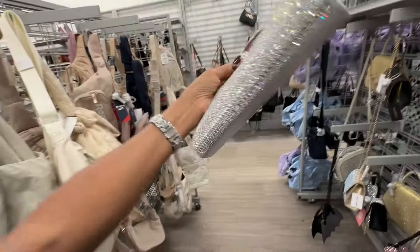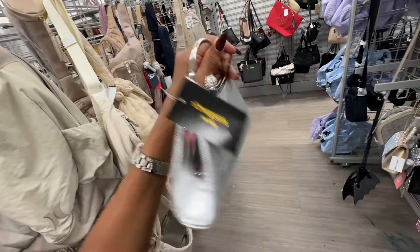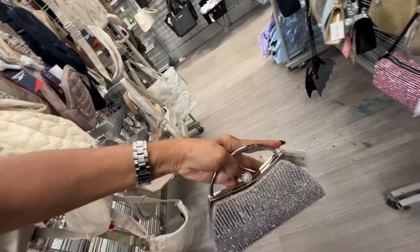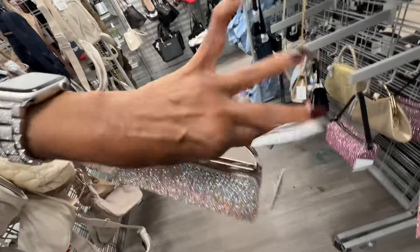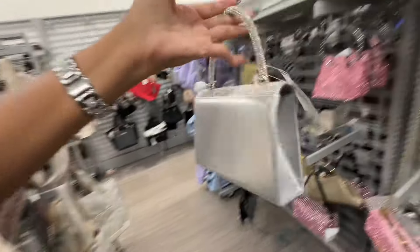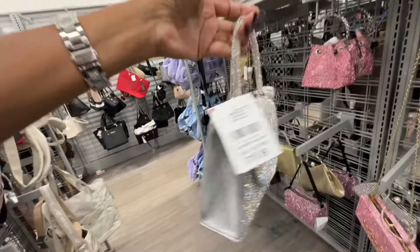Here's another blinged-out bag — the bag is plain and this one is twenty-five dollars. How about this all blinged-out in the front — twenty dollars.